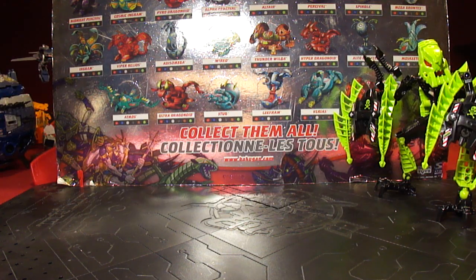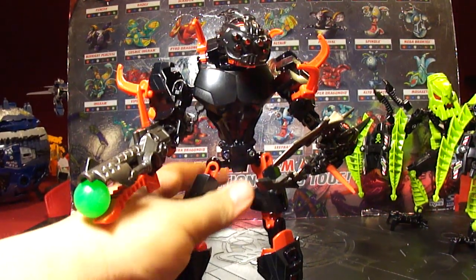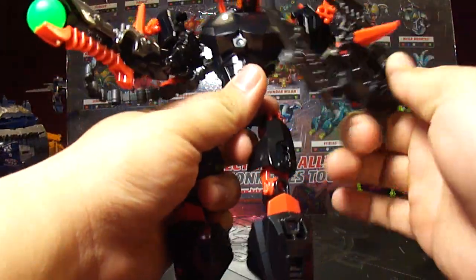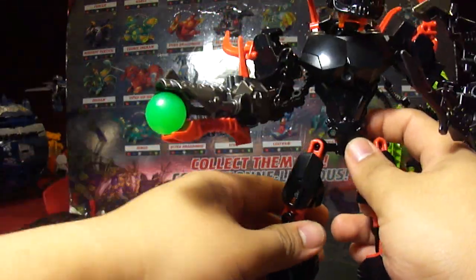Next up I got Core Hunter because I like his design and colors. He has a giant freaking claw and a cannon with a chain connection, so that's pretty awesome.